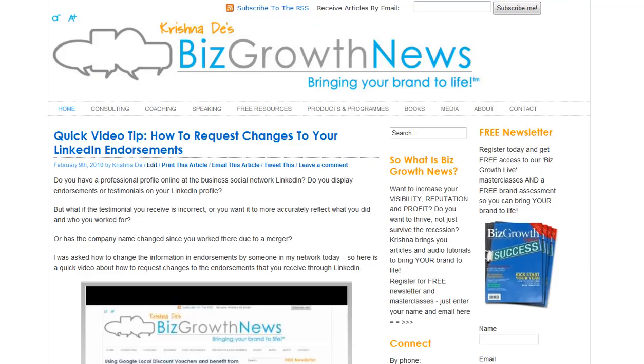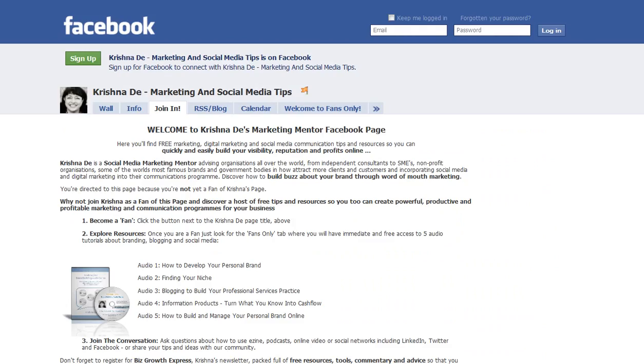Remember you can connect to me online over at bizgrowthnews.com. There are lots of tips, audios, videos, and articles there about helping you build your visibility, reputation and profits online. You can also leave your questions for me over at Facebook at facebook.com/marketingmentor. I look forward to connecting with you soon — do let me know what other webinar services you recommend and enjoy using.